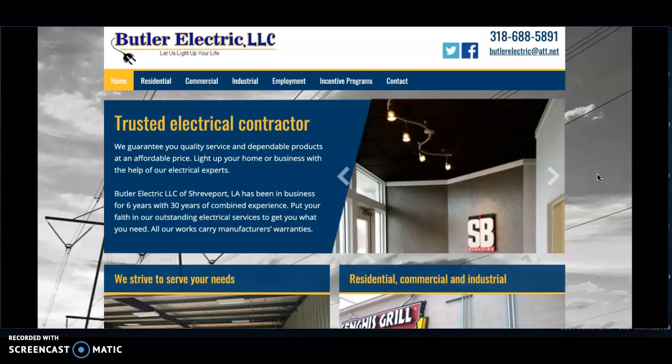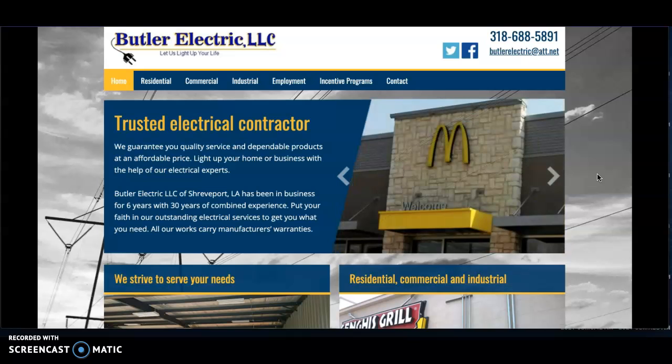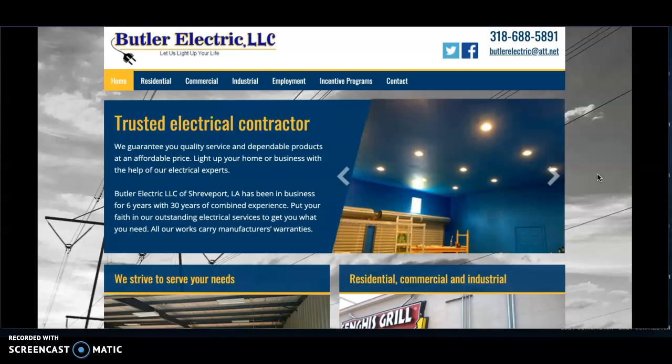Hi Stacey! It was nice talking with you today. I wanted to send this quick website audit video to you to just show you where your company is ranking currently, give you some website tips, and just show you some specifics on how to rank your site and how to beat your competition online.